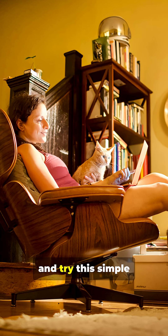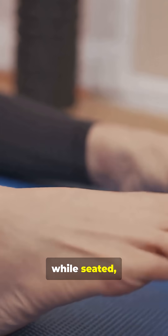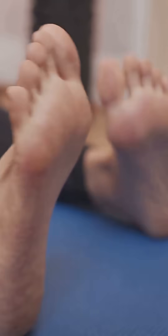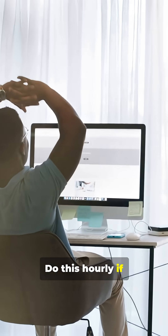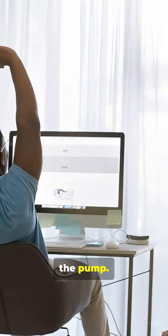So keep this in mind and try this simple daily soleus 60. While seated, point and flex your toes for about 60 seconds. Slow and deliberate movements. Do this hourly if you find yourself sitting a lot. This little action wakes and activates the pump.